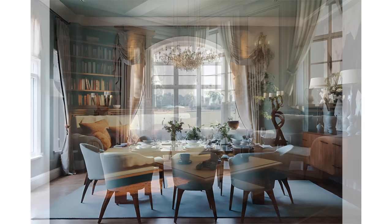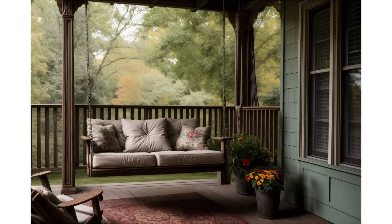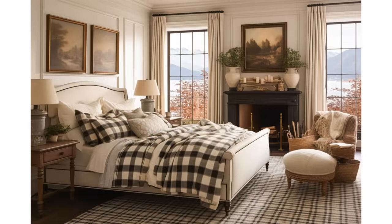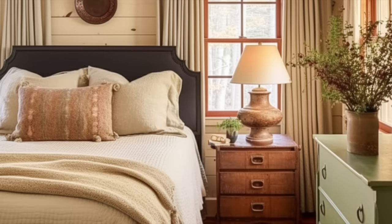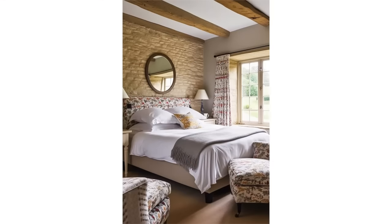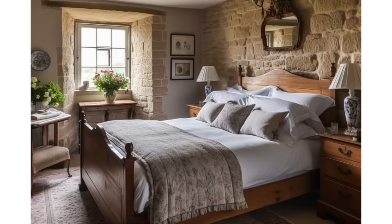Let us explore how English country-style bedrooms, kitchens, and patios beautifully come together to create a harmonious and inviting living environment that celebrates the rustic elegance of the countryside. Bedrooms designed in the English country style are known for their comfort, charm, and a sense of relaxation that transports you to the serene beauty of the English countryside. These bedrooms feature a soft and soothing color palette, often with muted earth tones and gentle pastels that create a calming and restful atmosphere. Cozy textiles like floral chintz, toile, gingham, and traditional tartan plaids are used for bedding, curtains, and upholstery, with layering through quilts, duvets, and throw blankets adding to the overall coziness.